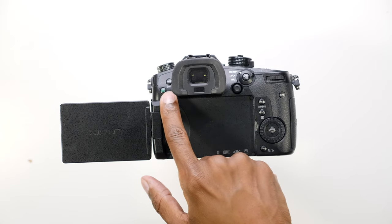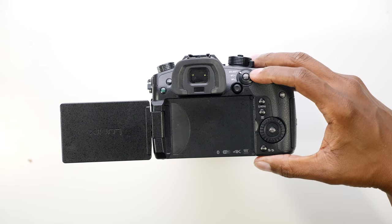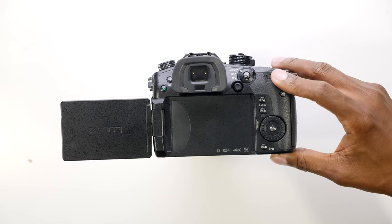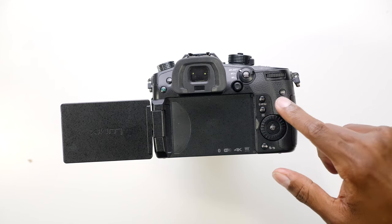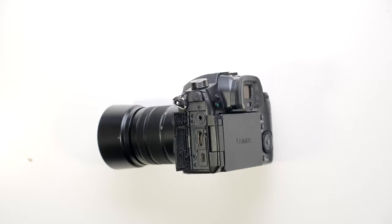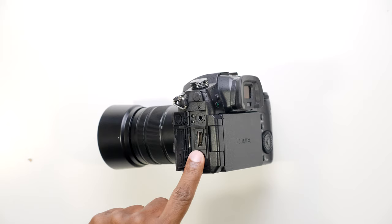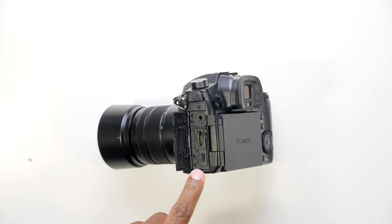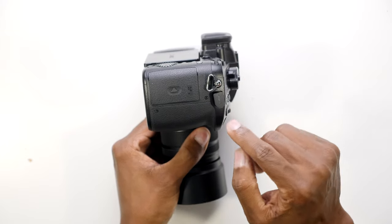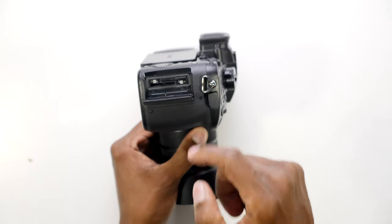On the back of the GH5, you have your play button, another memory button, viewfinder, joystick, and a piece that lets you switch from manual to automatic focus. There's another rotary dial, display button, a couple of extra memory buttons, and another rotary dial. Here are some parts I really like: you have your microphone input, headphone output, a full HDMI output, and a USB 3 connection for fast transfers. On the other side, there's a remote output for sliders and flashes, and if you open it up, there's a slot for two memory cards as well.